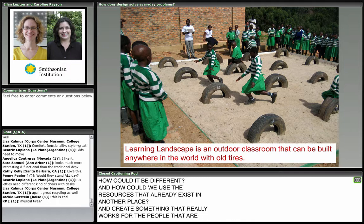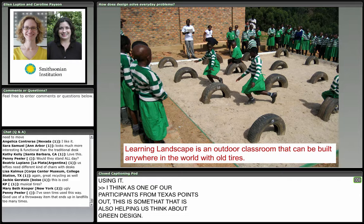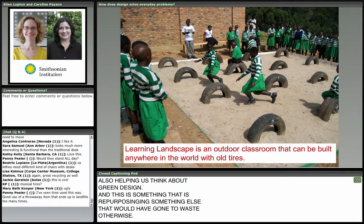As one participant from Texas points out, this is also helping us think about green design — repurposing something that would have gone to waste otherwise. A lot of the designs we're talking about do have sustainability as one of the requirements of their functionality.